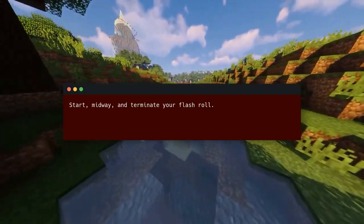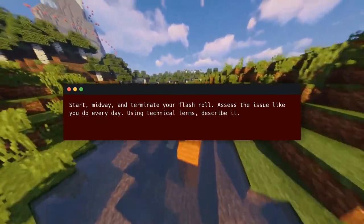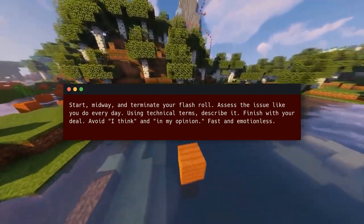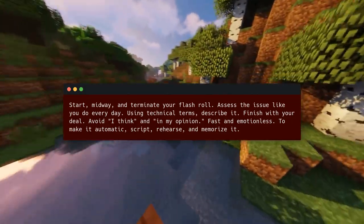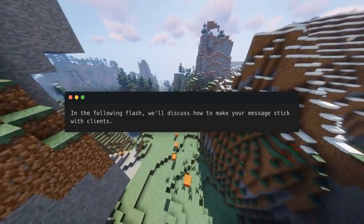Start, midway, and terminate your flash roll. Assess the issue like you do every day using technical terms, describe it, and finish with your deal. Avoid 'I think' and 'in my opinion.' Keep it fast and emotionless. To make it automatic, script, rehearse, and memorize it. In the following flash, we'll discuss how to make your message stick with clients.